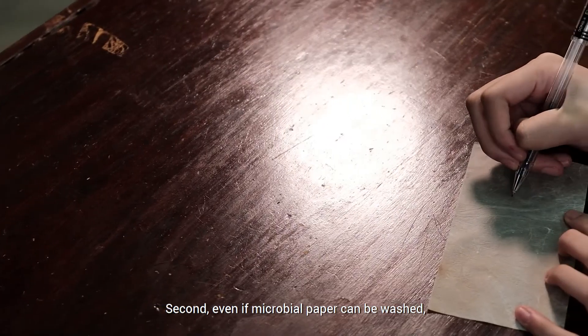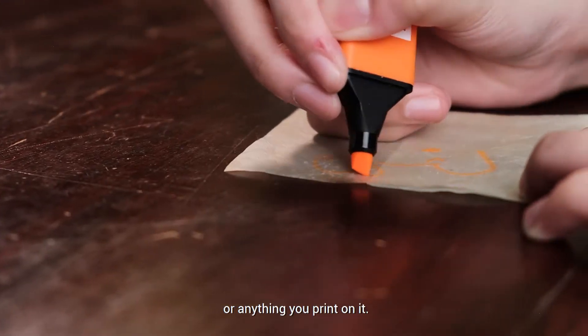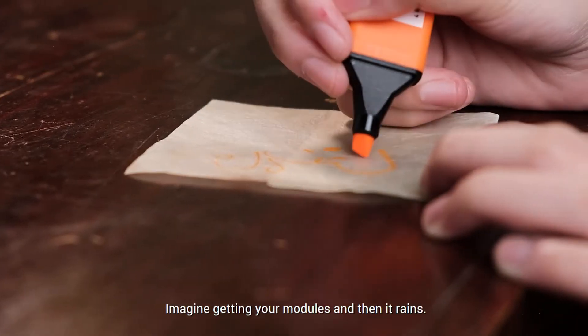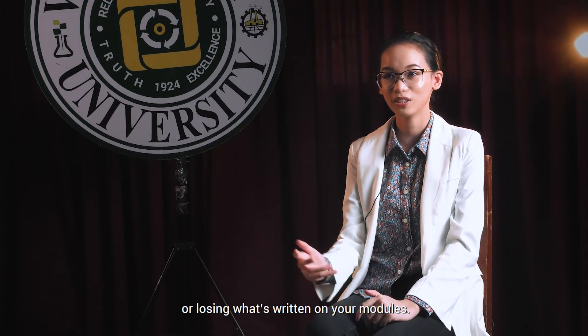Second, even if microbial paper can be washed, you don't have to worry about blotting your drawings and scribbles or anything you print on it. Imagine getting your modules and then it rains — now you don't have to worry about ink blotting or losing what's written on your modules.